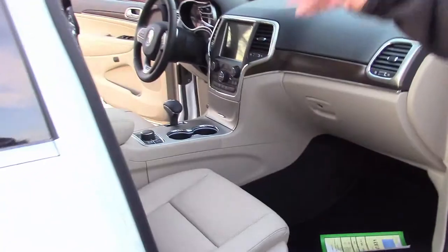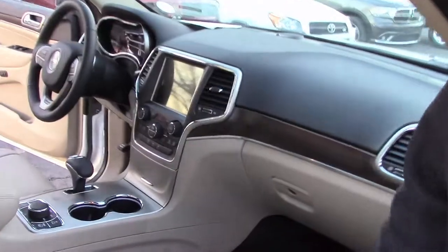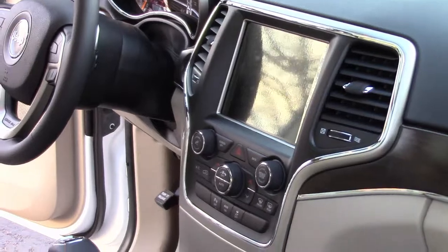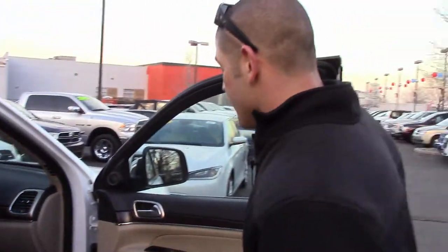The big center console has an 8.4-inch touchscreen standard in this particular Grand Cherokee, dual climate control, backup camera, backup sensors, and the list goes on. These vehicles are ready to hit the road whether it's wet, dry, or freezing. To take advantage of the lease special on these Grand Cherokees, contact us for details at 303-513-1807.